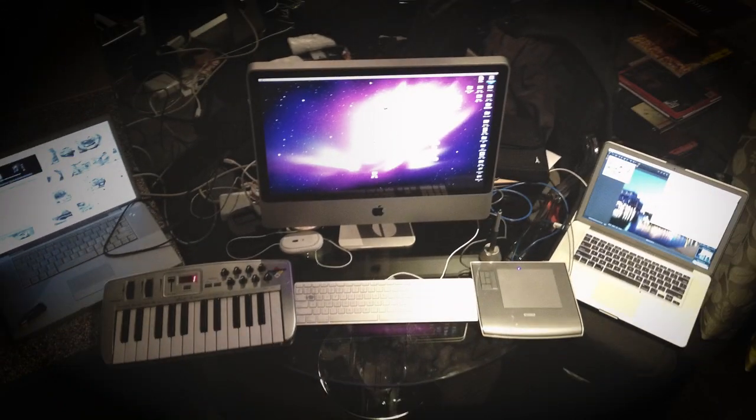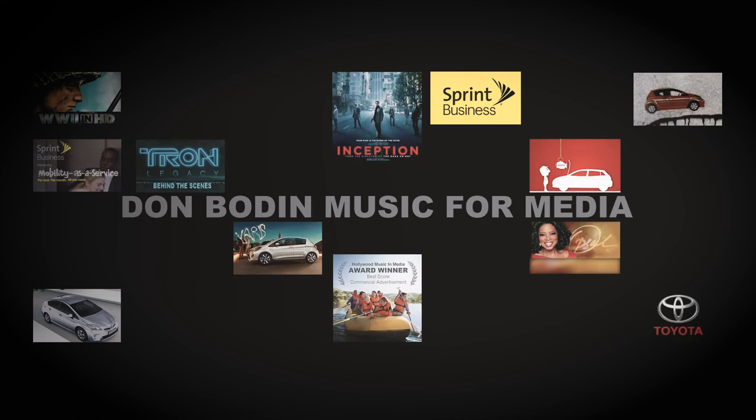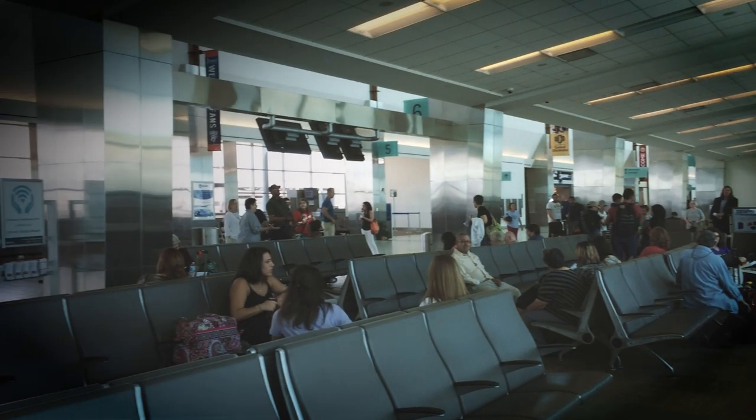When I first started scoring professionally, 12–15 years ago, I was traveling about six months a year. And even since that time, I've continued to travel and get projects where I needed to score, mix, master, and deliver it all while on the road. Some of the biggest projects I've ever worked on have been while traveling as a digital nomad, working from hotel rooms or even airports.